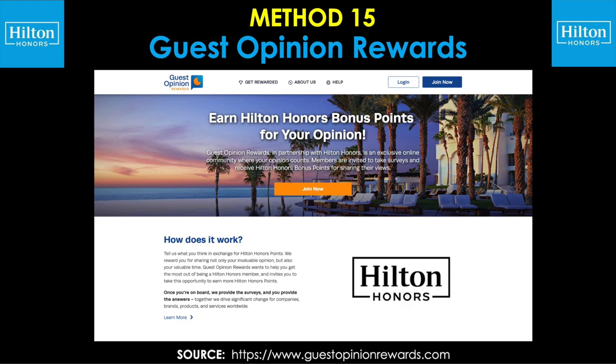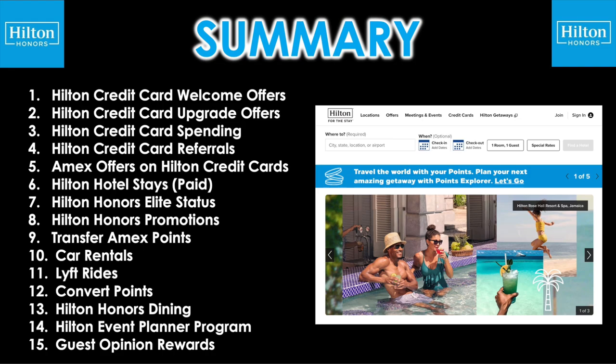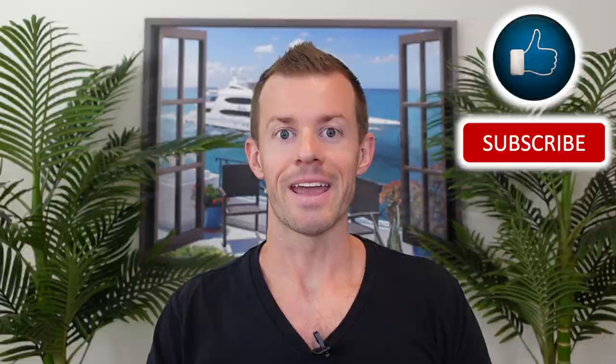And wrapping all this up to come full circle, here are all 15 methods that we discussed throughout today's video, all the way from getting those welcome offers on those Hilton credit cards down to taking those surveys. If you're wondering which ones I use personally to get to over a million points, here are the ones that served me personally the most. But of course, you can do whichever ones fit best into your spending habits, your travel habits, and your lifestyle overall.